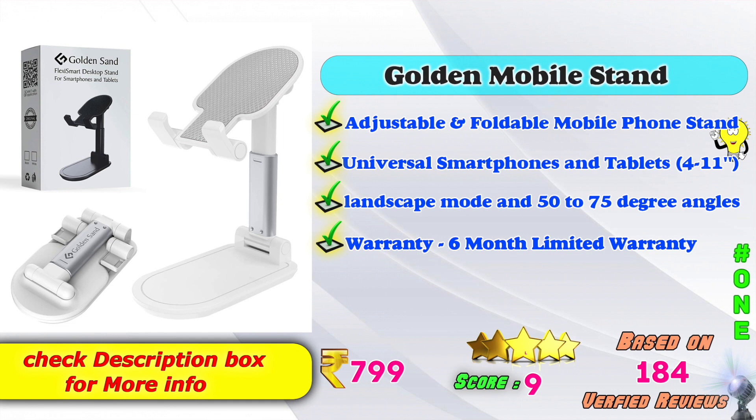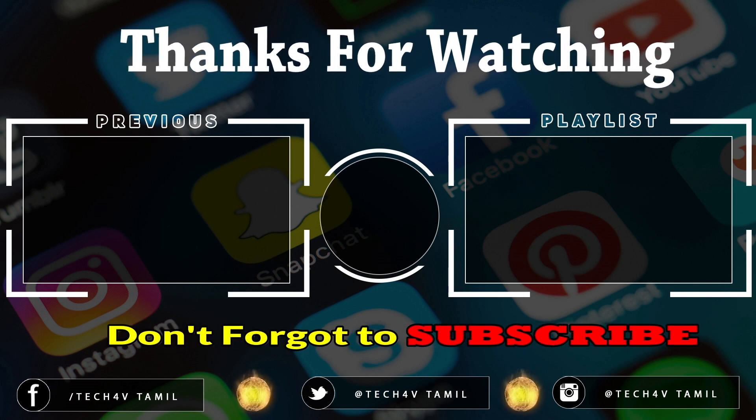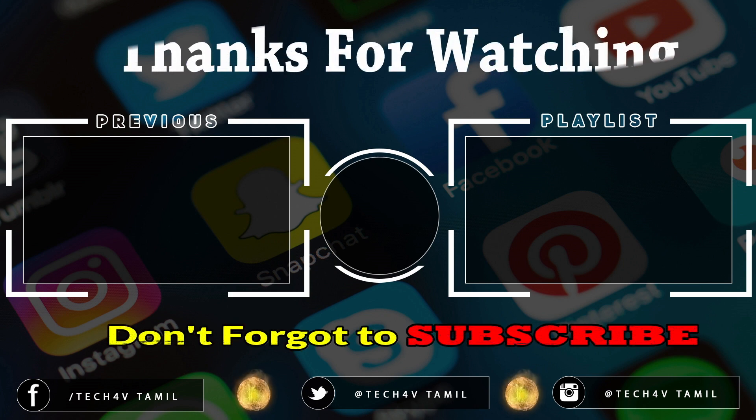The same brand and same products are available on Flipkart. You can open the alternative products in the description. See you in the next video. Bye.